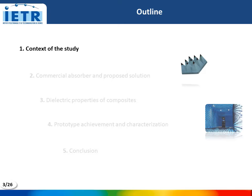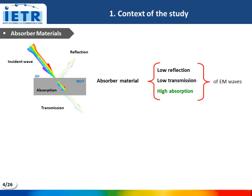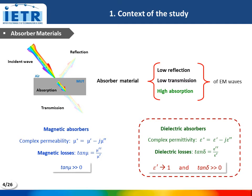Let me start with the context of this study. As everybody knows, when an electromagnetic wave arrives on a material, a part of this wave is reflected at the interface air-material, another part is absorbed inside the material, and the last part is transmitted through the material. For an absorber material, we need low reflection and transmission and high absorption of the electromagnetic waves. There are two types of material absorbers: magnetic absorbers, determined by their complex permeability and magnetic losses, and dielectric absorbers, determined by their complex permittivity and dielectric losses. In our work, we deal with this type of absorber, and we need a lower permittivity and high losses.